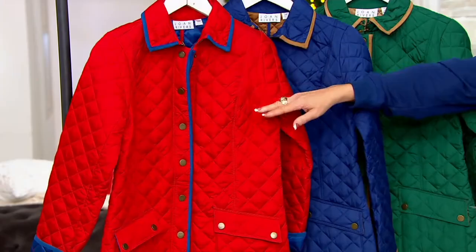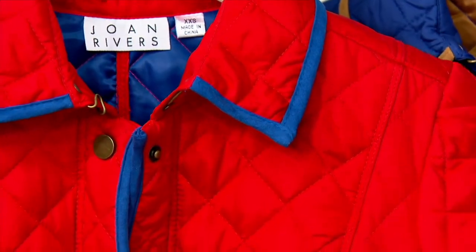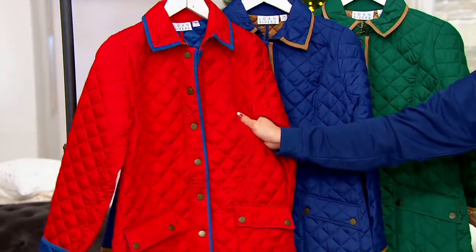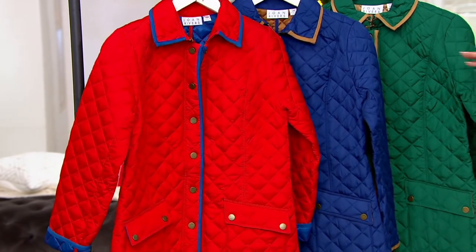Down here is crimson. Crimson, as you can see, is trimmed and tipped in that blue. I wish you could be here to feel the quality and then you would be like, oh, I get why it started out as $111. This is true Joan outerwear.